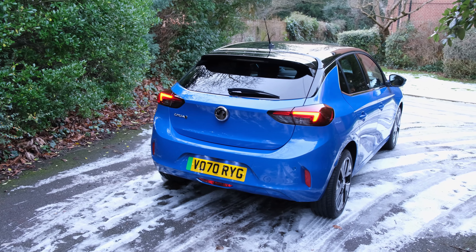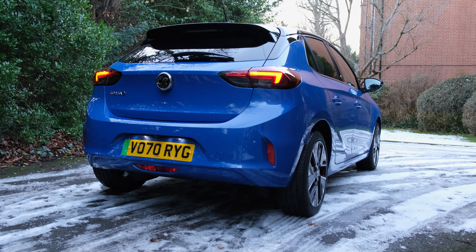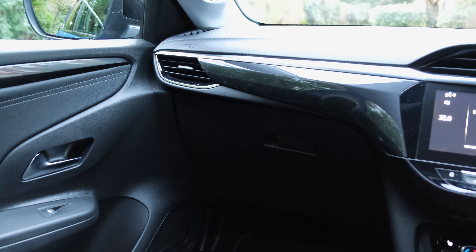If you'd like a detailed breakdown between the different trim levels and to understand what you actually get for the money, do check out our written review — the link will be down in the description below.